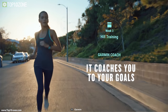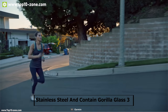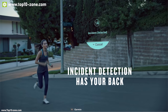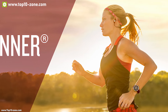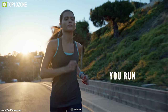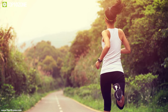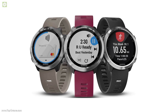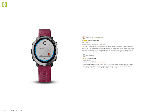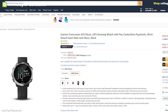The Garmin Forerunner 645 uses stainless steel as its bezel material and Corning Gorilla Glass 3 as its lens material, giving the watch strength to withstand any weather condition. If you are a professional athlete who wants to enjoy best quality music while running or exercising, the Garmin 645 Music is the right choice for you. With good reviews and ratings from customers, you can get this smart fitness tracker at around $385 on Amazon.